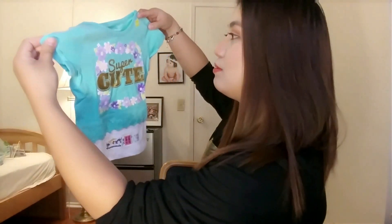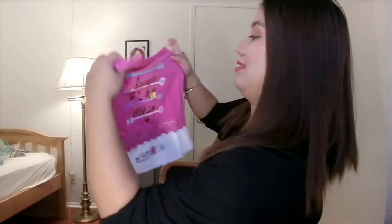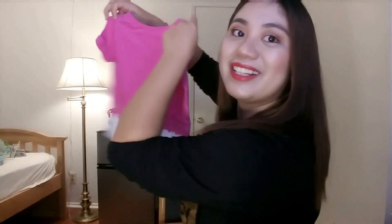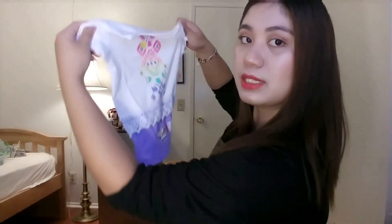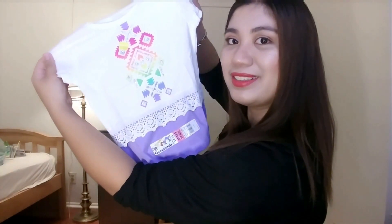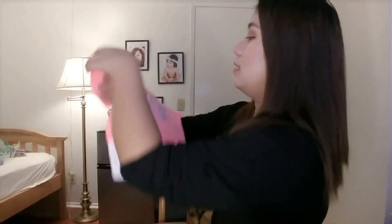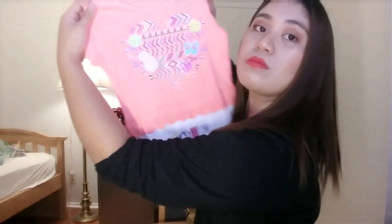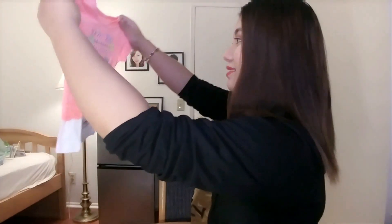I wish there was something like this in the Philippines — the cotton quality is amazing. Here are the other pieces: one has a cute little pocket, another has a small skirt at the bottom, and there are different colors and designs. The last design — so cute! They're still too big for her right now, but I bought bigger sizes for the future.